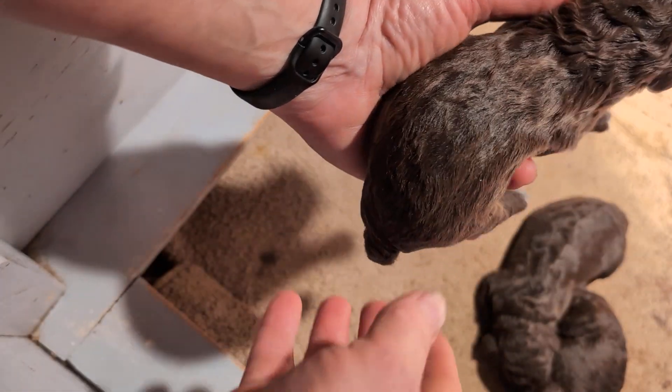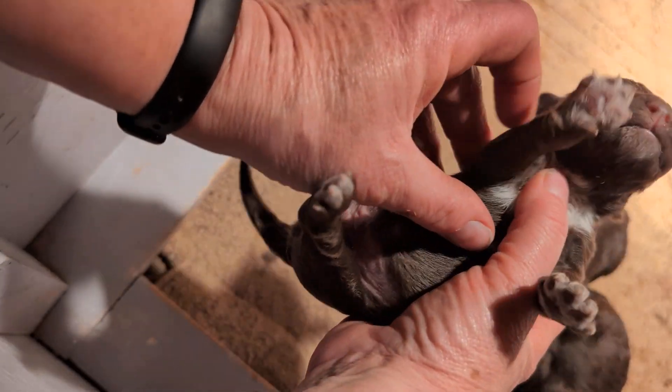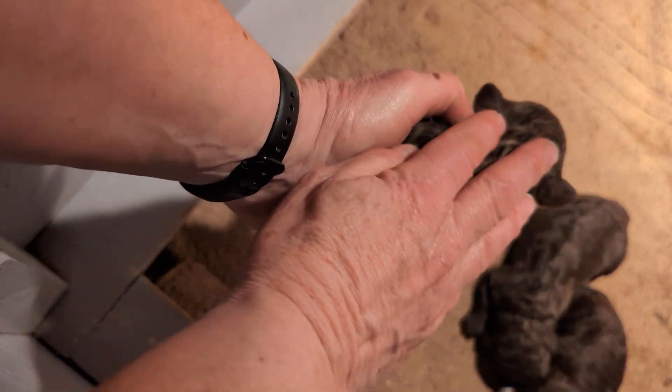There's another little brown with almost no white spots on it, just a little bit on the chest. Another little boy. He's a whiner.